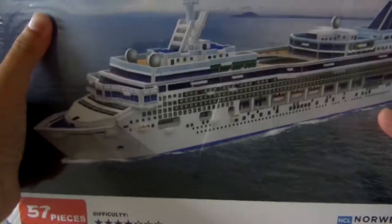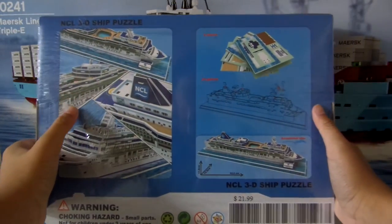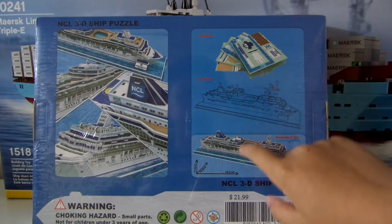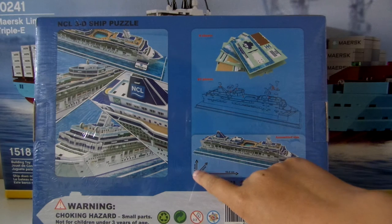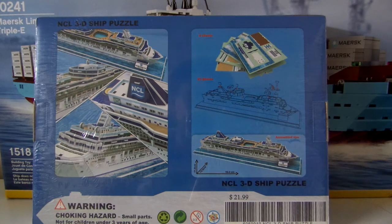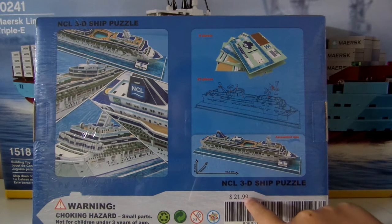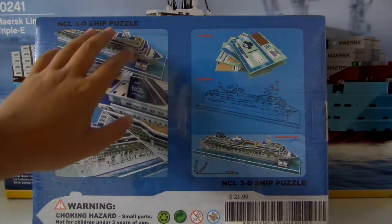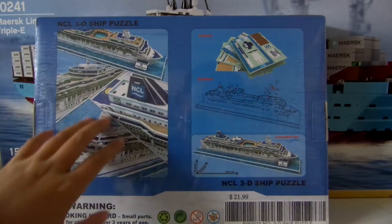Same on the bottom. Now let's look at the back. It says 8 sheets and 57 pieces, and it shows how long it is — 11.8 centimeters by 52.2 centimeters assembled size. The price is right there, and it has different angles with pictures of it all assembled together.